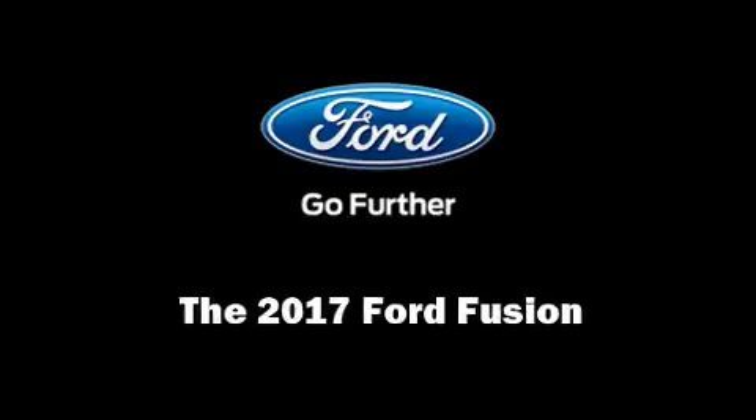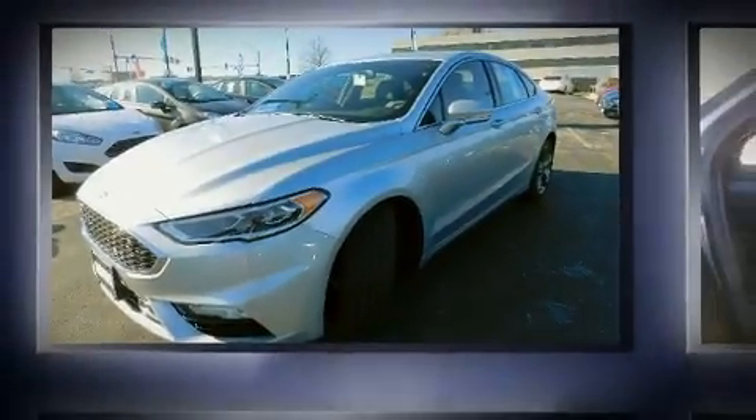Climb inside the 2017 Ford Fusion. This four-door, five-passenger sedan stands out among competitors in its class.